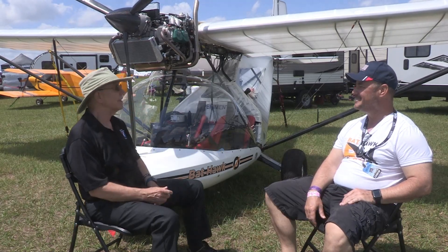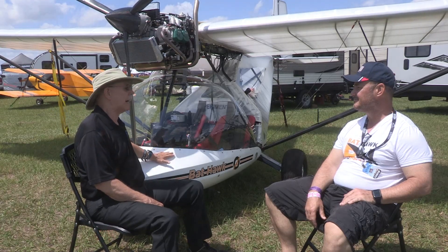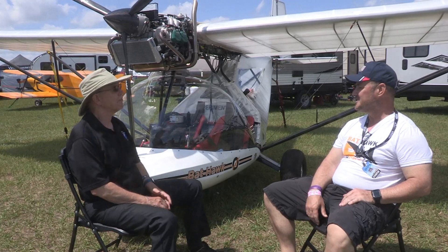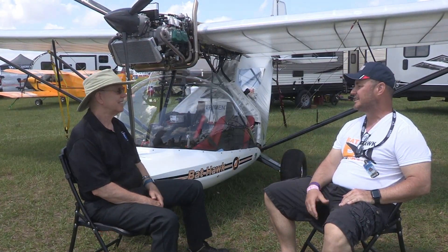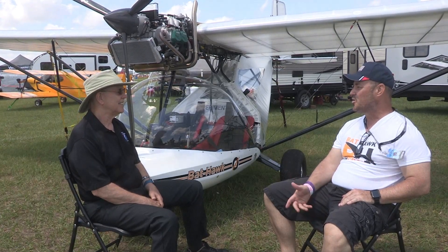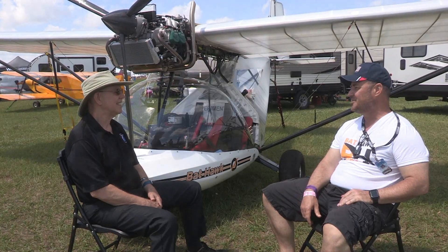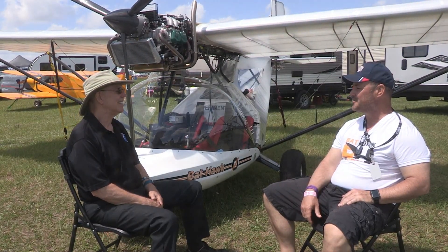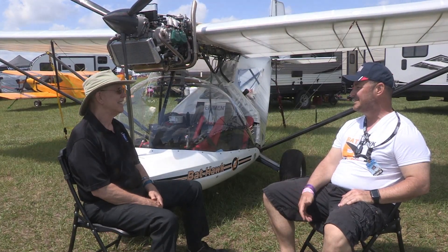This is your first visit to Sun and Fun, I believe. Thank you, Dan — excellent. Tell me a little bit about your background with this airplane and why you're representing it. I'm originally from South Africa, where this aircraft is manufactured. A very good friend of mine bought one and just fell in love with it — so much fun to fly. He called me up and said, 'You've got to get yourself one of these,' so I got in touch with the manufacturer, started flying, and just loved it.